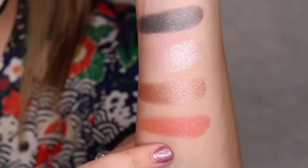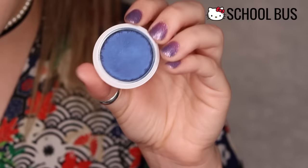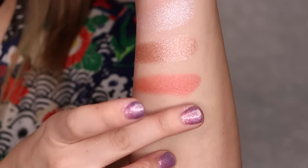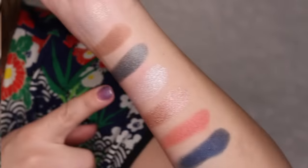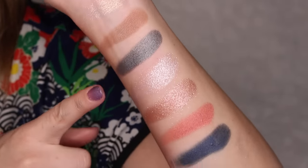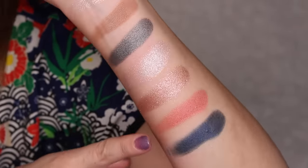The very last eyeshadow we have is called School Bus. This is a pearlized finish, deep navy blue — really, really pretty color as well. I'm wearing this on my lids right now. So these are all of the eyeshadows. The first three are in the Hello Pretty collection, and the last four all come together in a quad called Mama's Apple Pie.